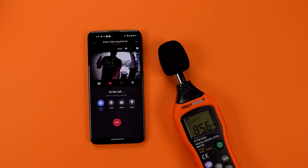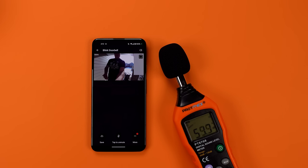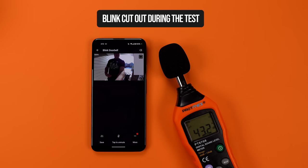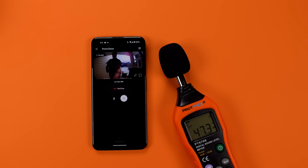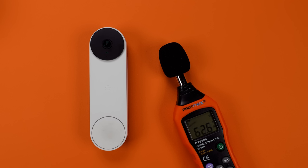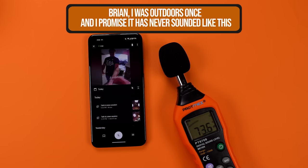Here's what it sounds like on both sides of the conversation with each of these doorbells. This is what it'll sound like if someone's at your door with the Aqara G4 — this is someone speaking through the doorbell at a normal volume, and here's what it sounds like on the other side. I think all of the doorbells sound really good on both sides of the conversation, but there's obviously a lot of noise with Blink. If I had any complaint, it's that there were little jumps in audio with Blink and Ring, and Aqara could sound a little muffled at times.